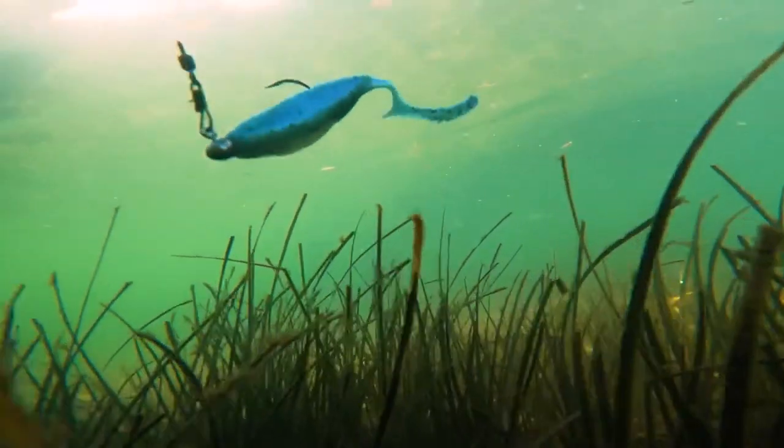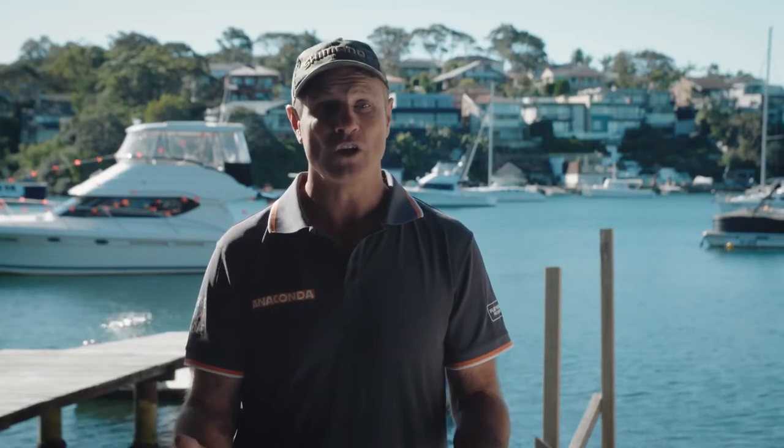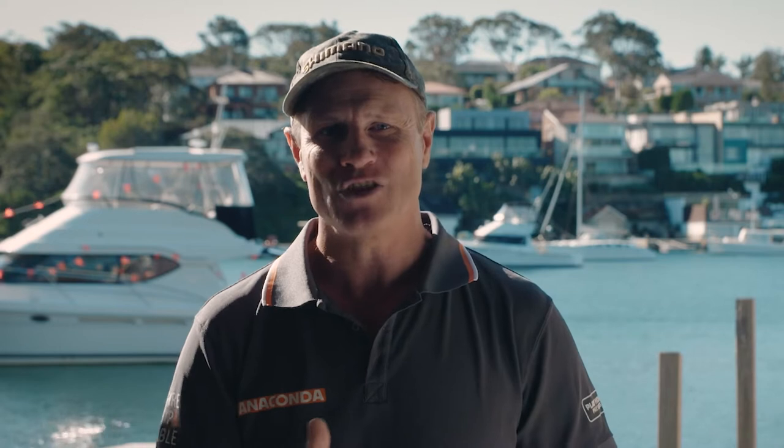Top water, middle water, and down on the bottom. Lures can be made to float, to dive deep, or to suspend. Now let's run through some of the major lure types.